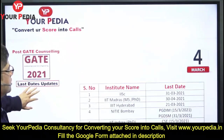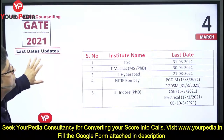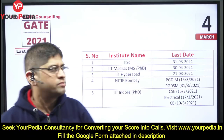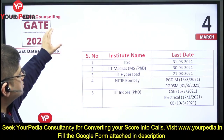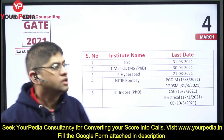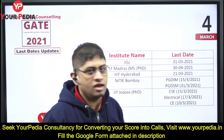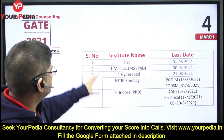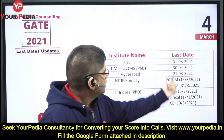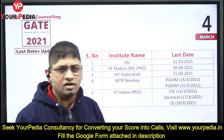Today, that is 4th March, let me tell you about the various forms which have come up till 4th March. IISc Bangalore has come out with the forms — 31st March is the last date for IISc Bangalore different departments. Then IIT Madras MS and PhD — not MTech, MS and PhD — they have come out; 30th April is the last date.